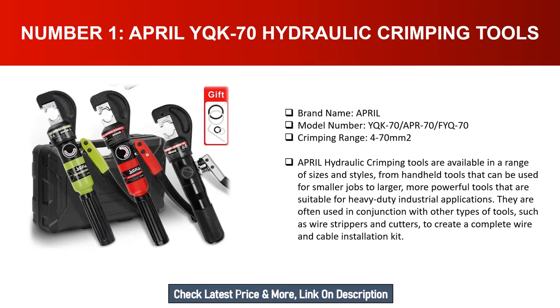to larger, more powerful tools that are suitable for heavy-duty industrial applications. They are often used in conjunction with other types of tools, such as wire strippers and cutters, to create a complete wire and cable installation kit.